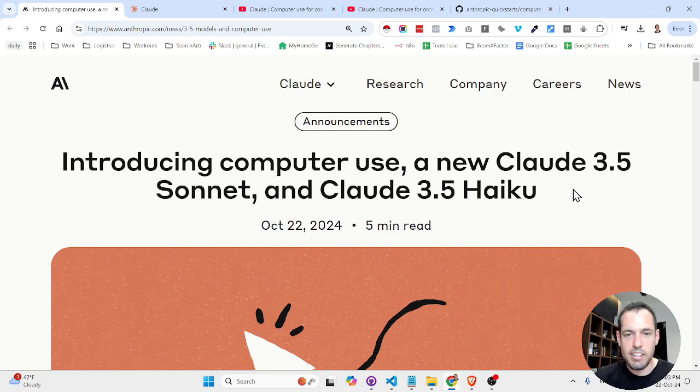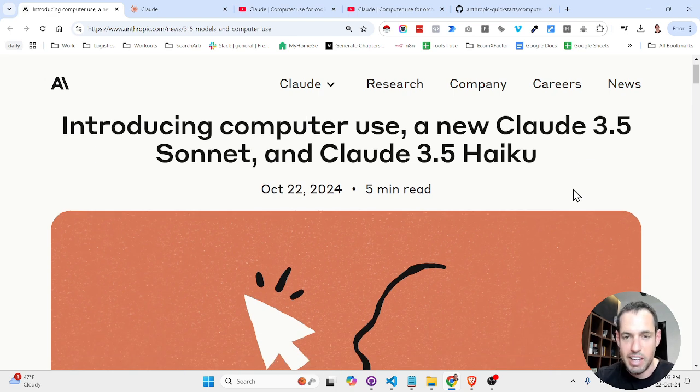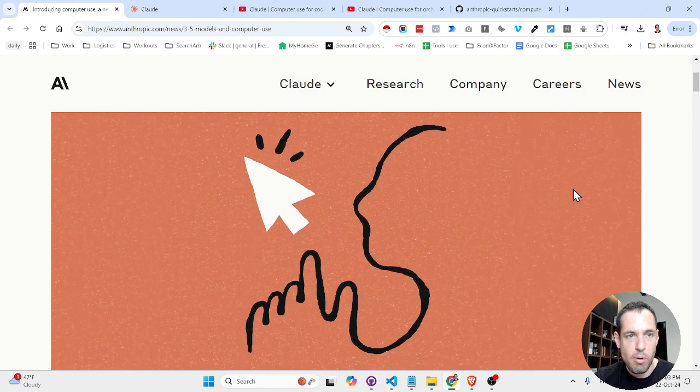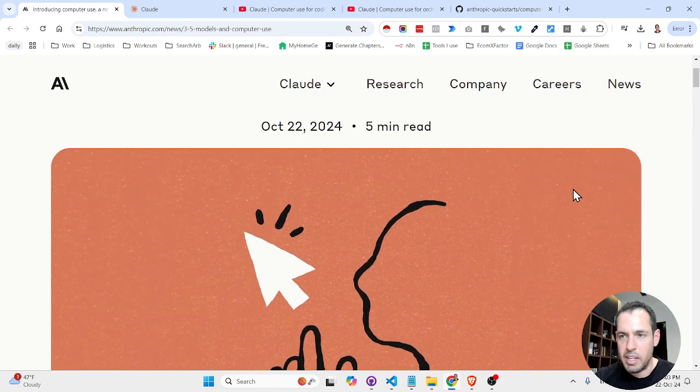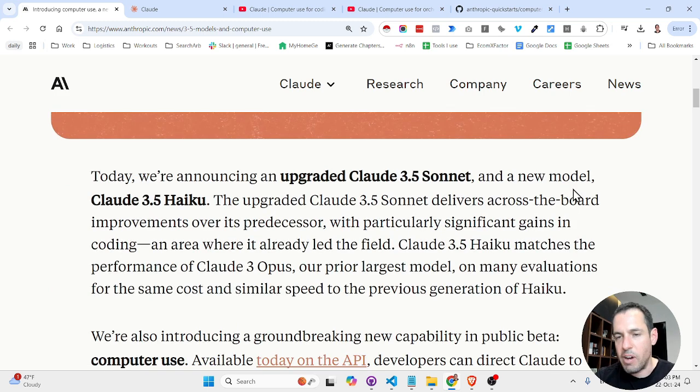Anthropic just released amazing updates and in this video I'm going to share with you these new updates. At the end of the video I will also share how exactly you can start implementing and testing these updates out. This is the blog post that was published by Anthropic a few hours ago. Let's read it through and then I will show you a few examples and finally when and where you can test these updates out.